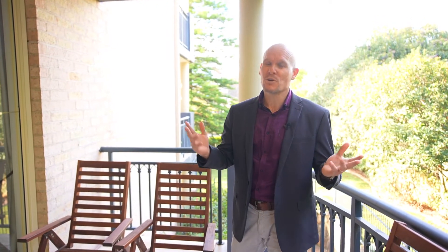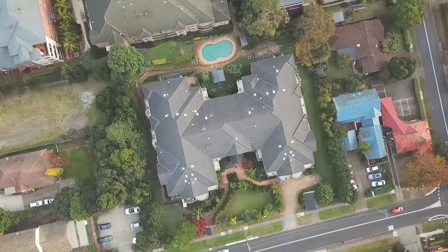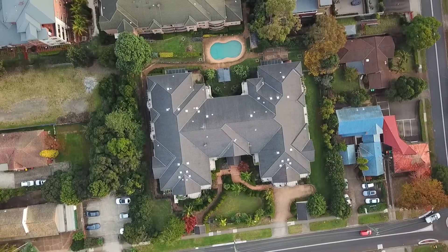Come along to my open home, say hello to me, David. We'll have a chat and we can talk about price. Thanks guys, have a great day.